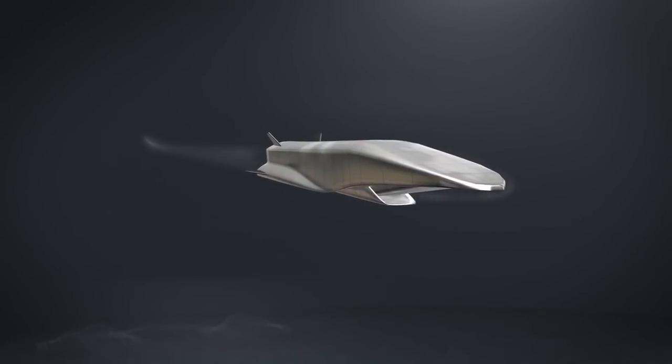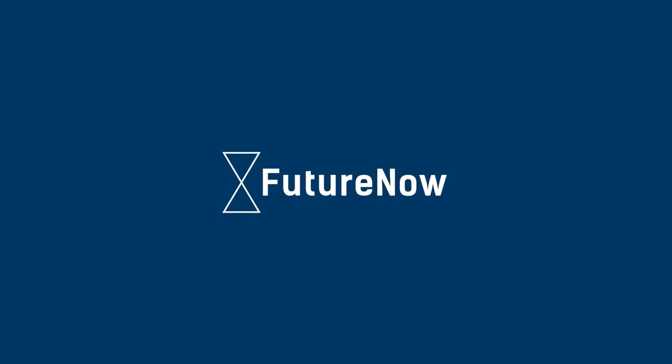This is part 2 of my video on sustained hypersonic flight. Watch part 1 to learn about the difficulties of finding the right material to build a hypersonic plane. You're watching Future Now, videos about the future of tech and society.